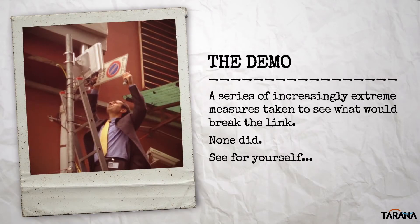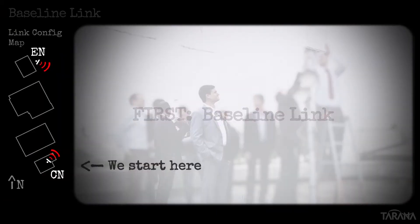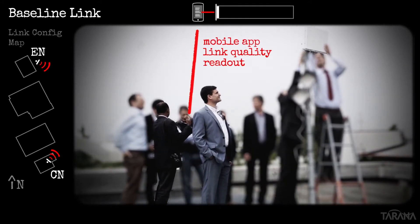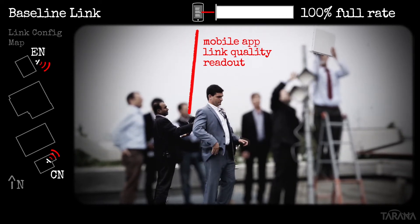The demo you're about to see involves taking a series of increasingly crazy steps to try to break the baseline link by manipulating one end or the other of the link. As you'll see, nothing we tried broke the connection. We start with validation that the baseline link is achieving full-rate, using our smartphone app to report that link quality is, in fact, 100% full-rate.